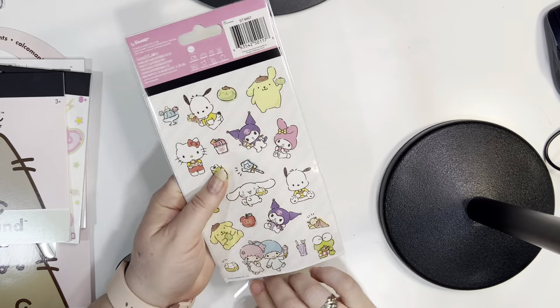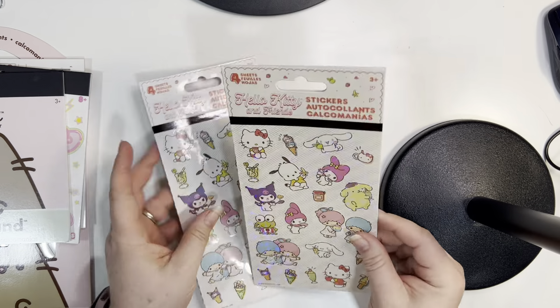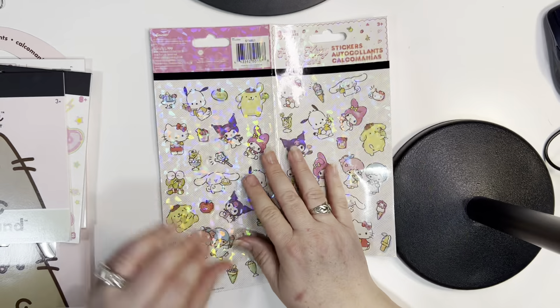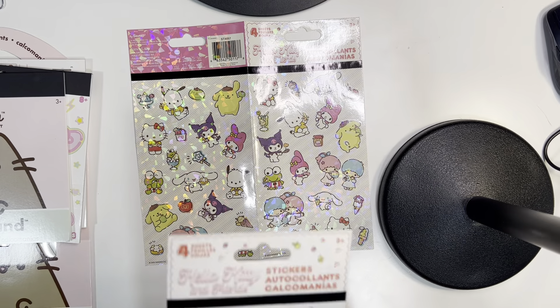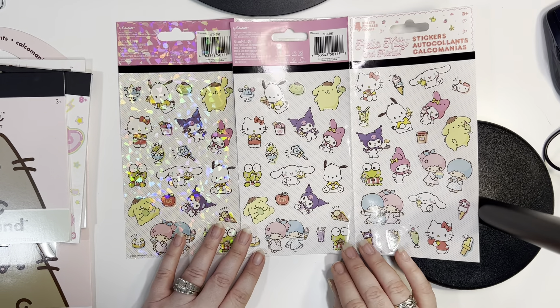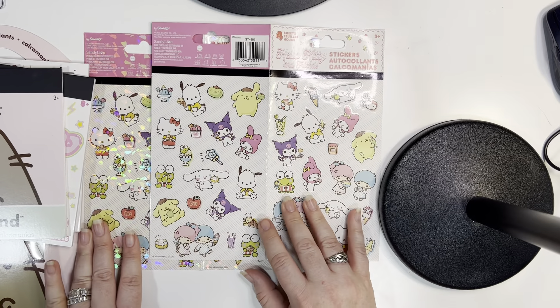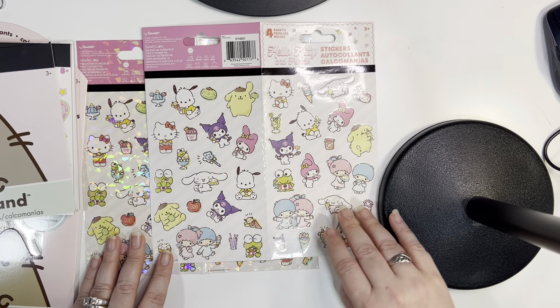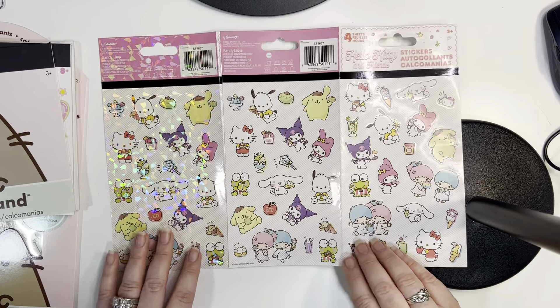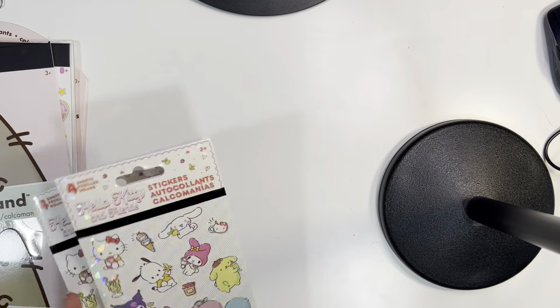Here's a second set. This has some more Hello Kitty and Friends and it appears to be the same layout. We have some sparkle ones and we have some not sparkle ones — the exact same kit, one sparkly and one not sparkly. And they're all the Sanrio characters. These are super cute, I love them.